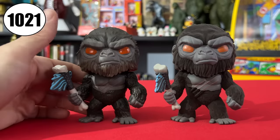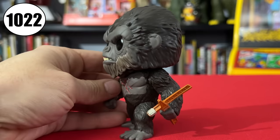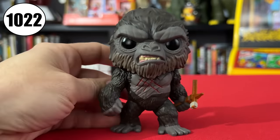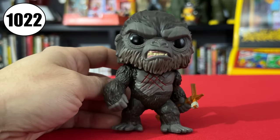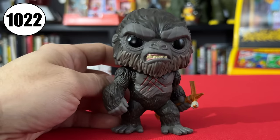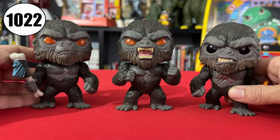Last, we have Kong 1022, Battle-Scarred Kong. He's holding a piece of a crane, and he's all mad because Godzilla played tic-tac-toe right on his chest. He's got scars on his nose, his old scratches, his new scratches. This monkey is just a scratching post. Interesting how this one has black eyes, while the others have orange.